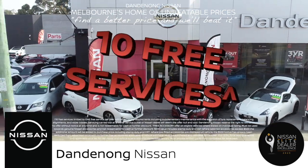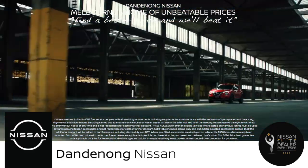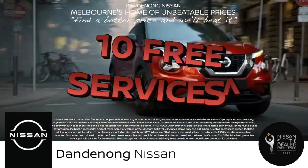Right now, get 10 free services on selected Juke, Qashqai, X-Trail and Navara models. That's right, 10 services on some of our hottest cars.